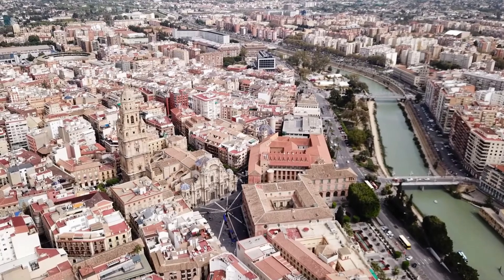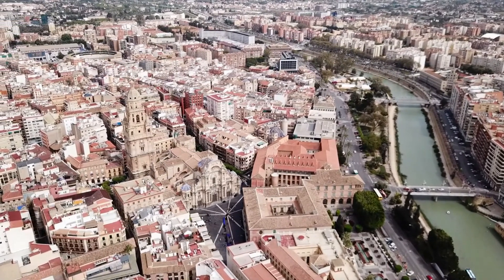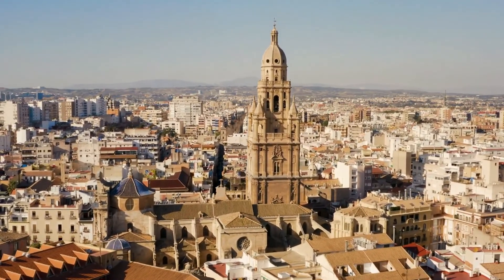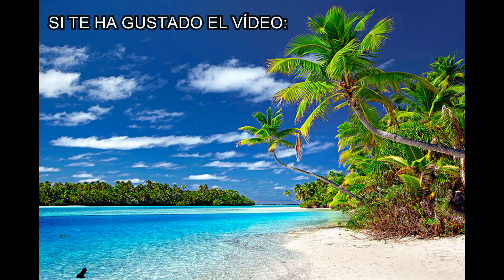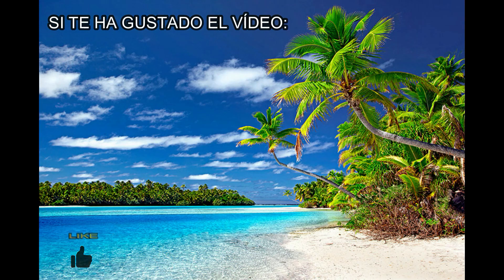And that concludes our visit to all the points and places of interest of the heritage city of Murcia, capital of the European orchard, of the Baroque in Spain, and of the Murcian region. If you enjoyed it, give it a like, subscribe for future videos, and if you think there is any point of interest missing from this guide, don't hesitate to leave it in the comments. Many thanks and until next time.